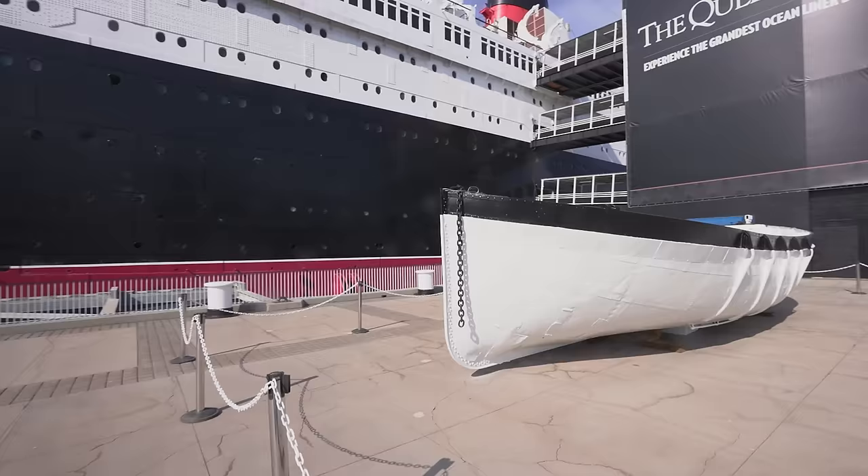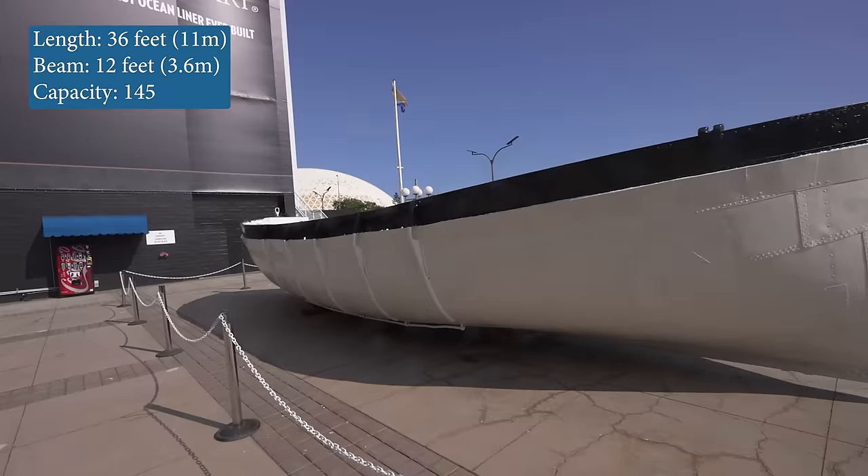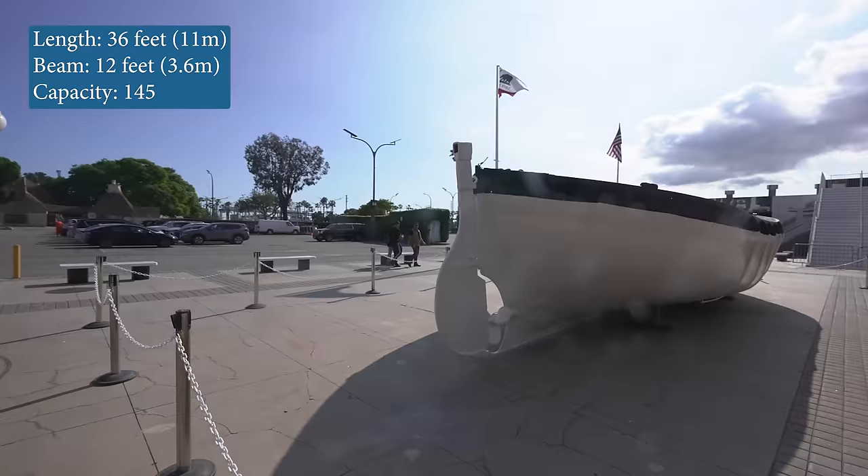Here we can see one of the Queen Mary's 24 riveted steel motorized lifeboats. It is 36 feet long, 12 feet wide, and was built to hold 145 passengers.